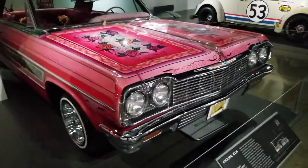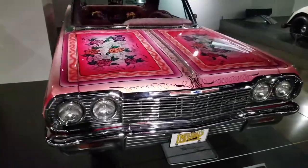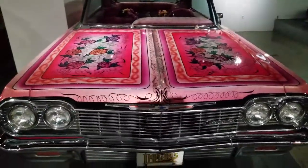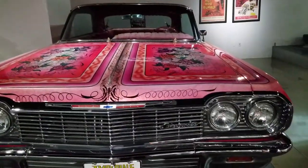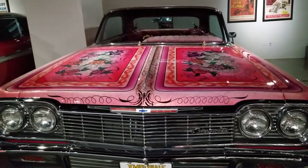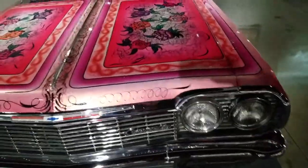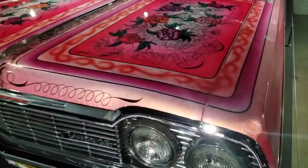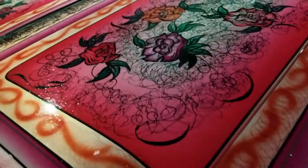This car was shown on the National Mall in Washington, D.C. as a cultural icon. It's the only one of its kind — well, this one is the clone because it's the second version. The original one cruised Whittier Boulevard in the opening credits of Chico and the Man. Just a phenomenal car — look at the workmanship on this paint. It's absolutely fabulous.